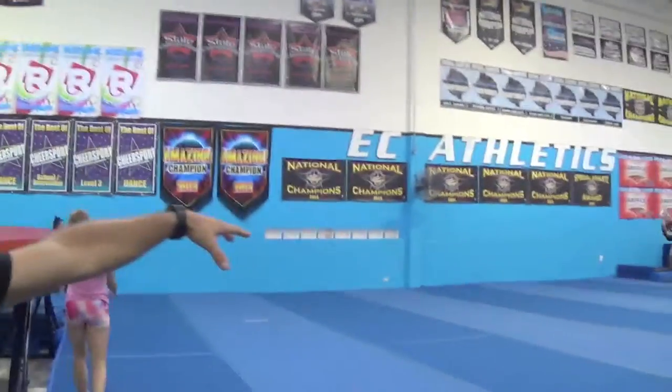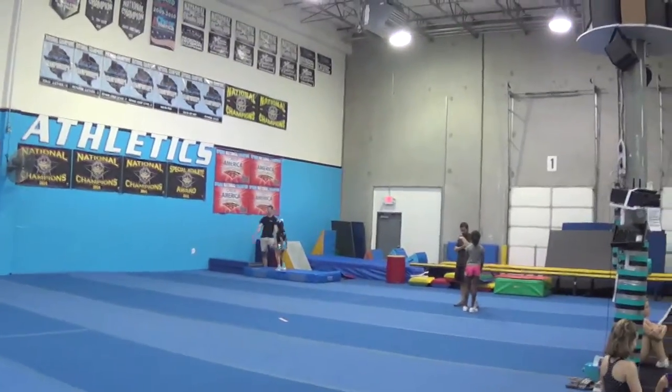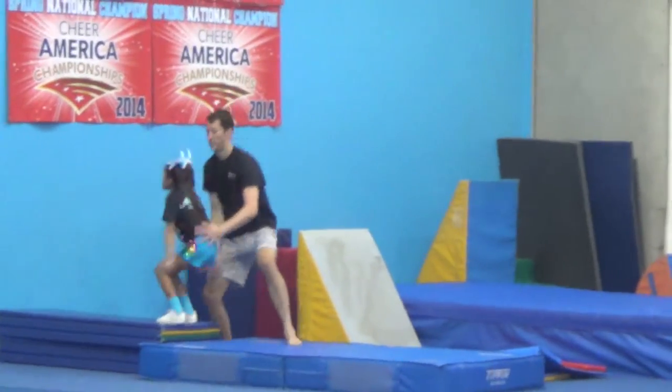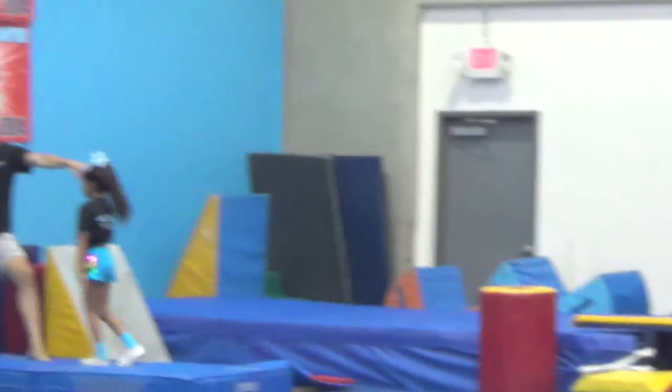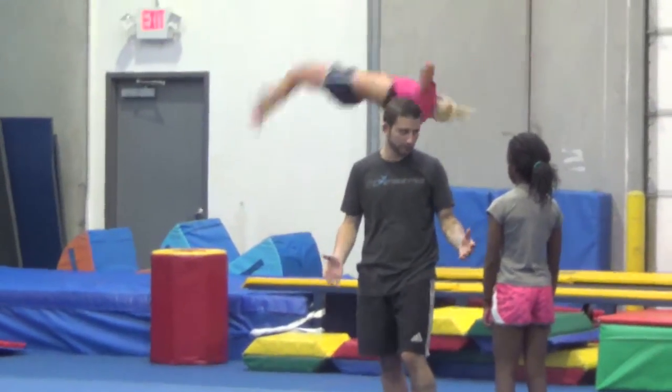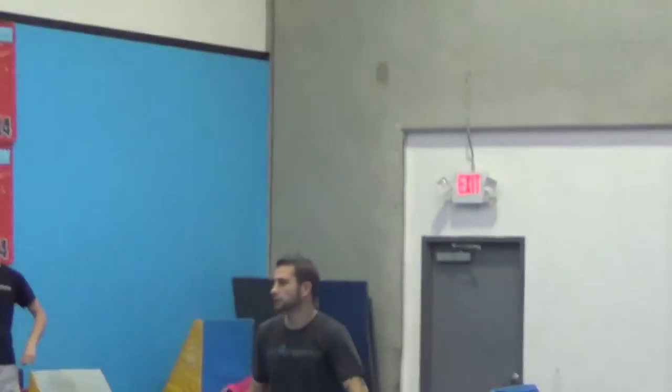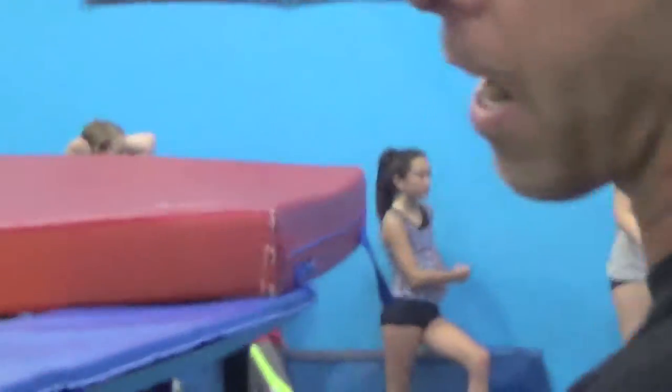On this floor we have a tumbling class — a level three, four, five tumbling class — working tucks, layouts, fulls, double fulls. On the far side we have a 50-foot tumble track, as you can see one of our students go flying. On this side we have a hotbed trampoline.